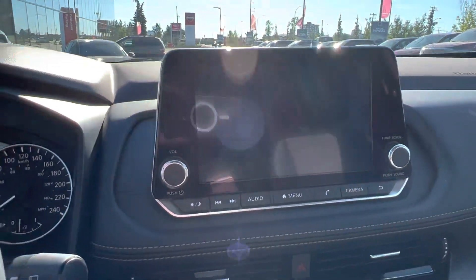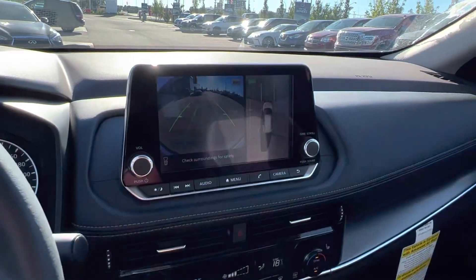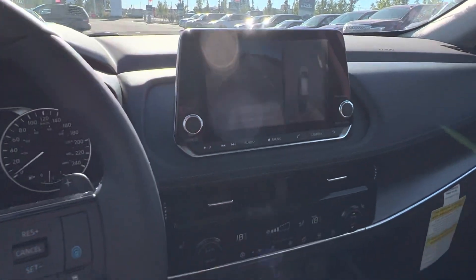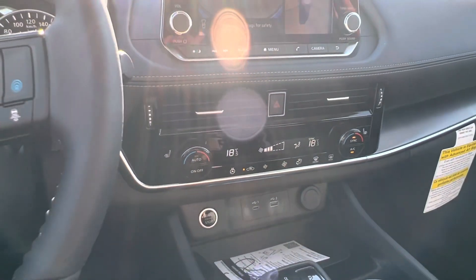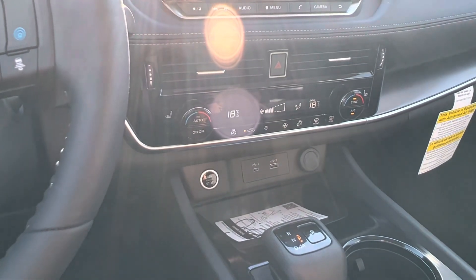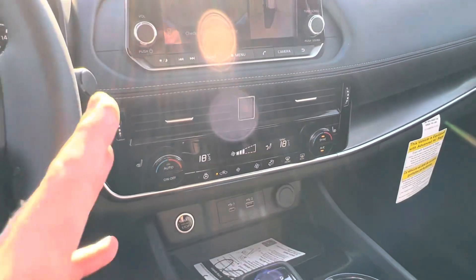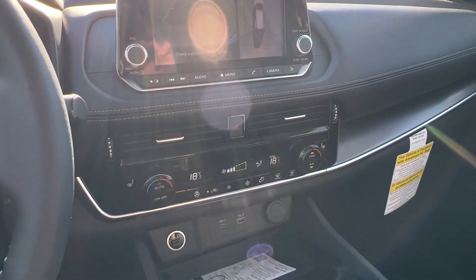Taking a look here, we have our 360-degree camera — nice and crystal clear, though it's hard to see with the sunlight this morning. We've got heated seats and heated steering wheel that come standard with the Nissan Rogue. You also have plug-ins for Android Auto and Apple CarPlay — you plug right in down below and it mirrors your phone on the screen, giving you navigation, maps, all that sort of stuff.